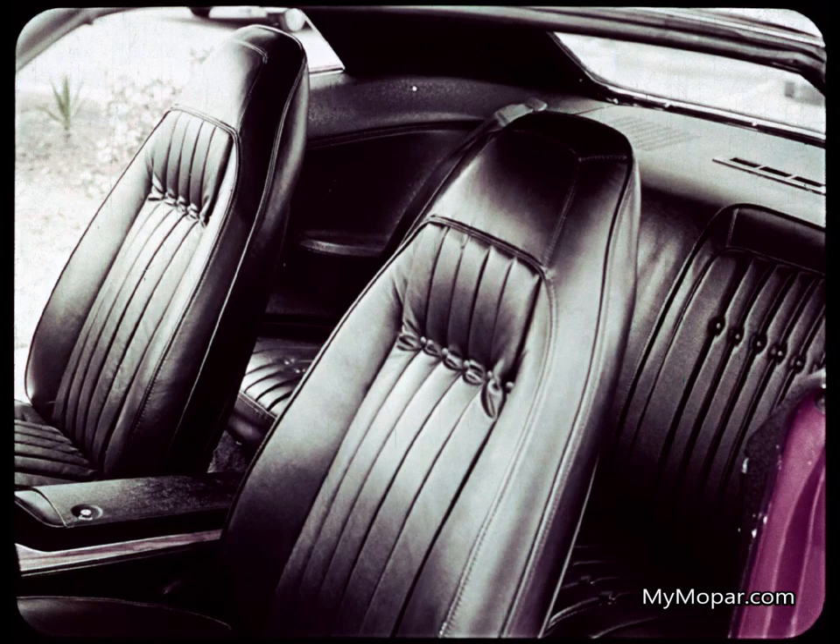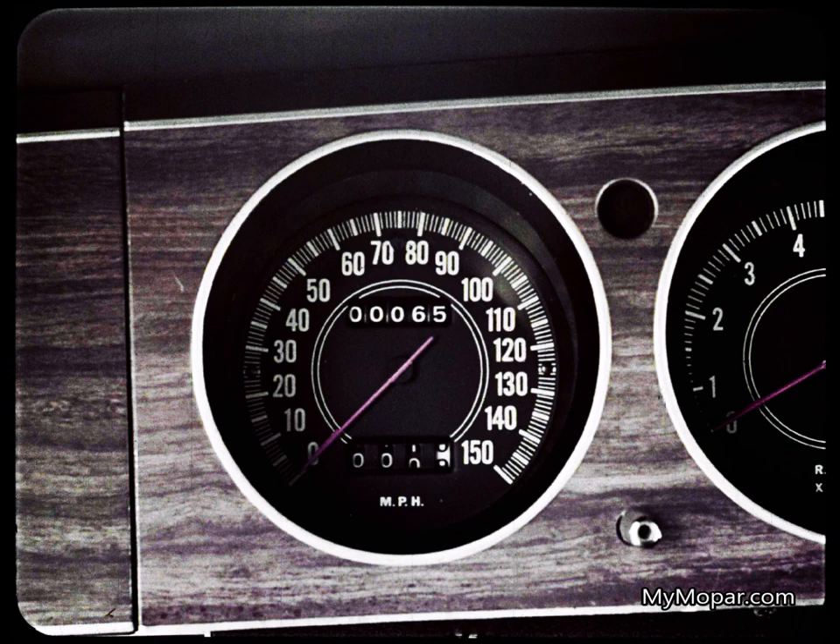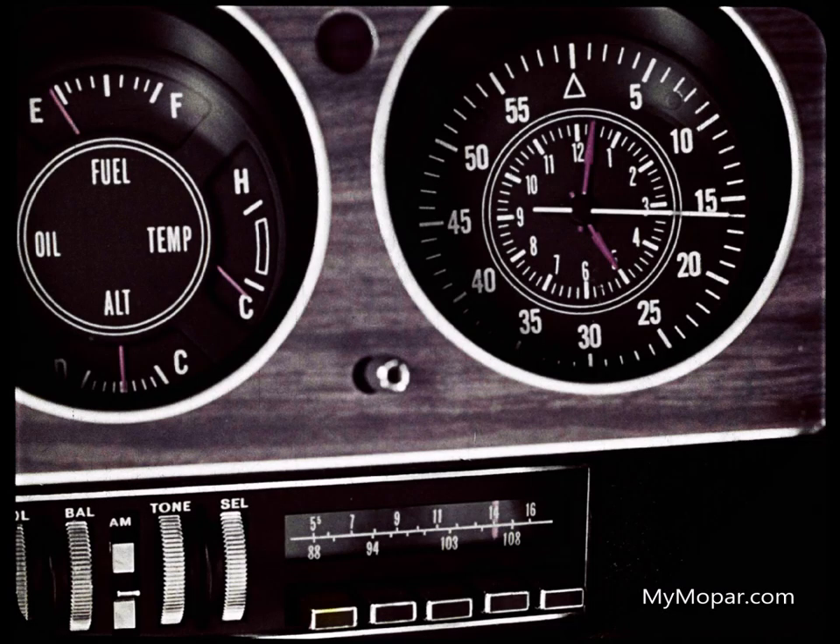The soft, supple elegance of selected leather bucket seat upholstery on Grand Coupe — the new command bucket seats with integral head restraints that don't restrict rear vision. The instrument panel is as new as you'd expect in the completely new Barracuda for 1970. For extra luxury, the optional rally cluster: a 150 mile-an-hour speedometer, redline tach, and competition clock with sweep second hand.